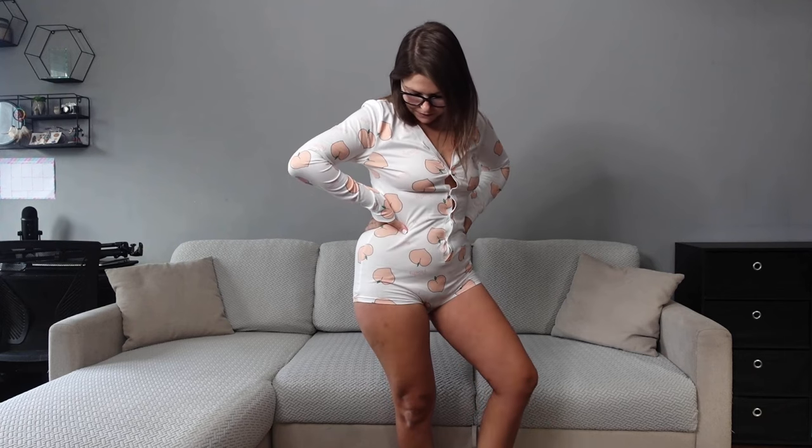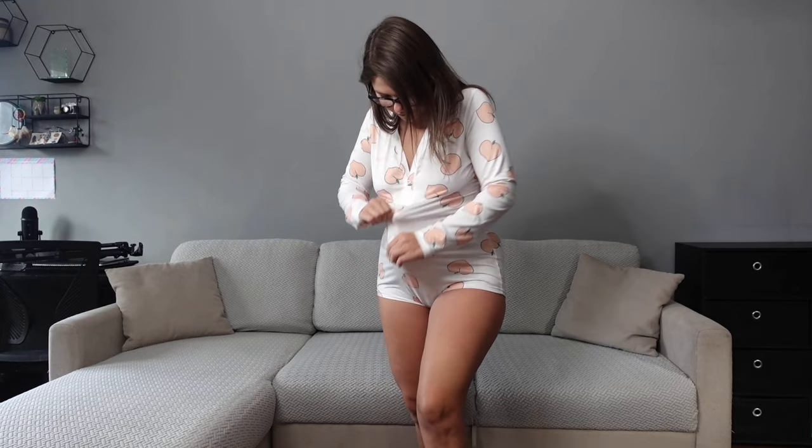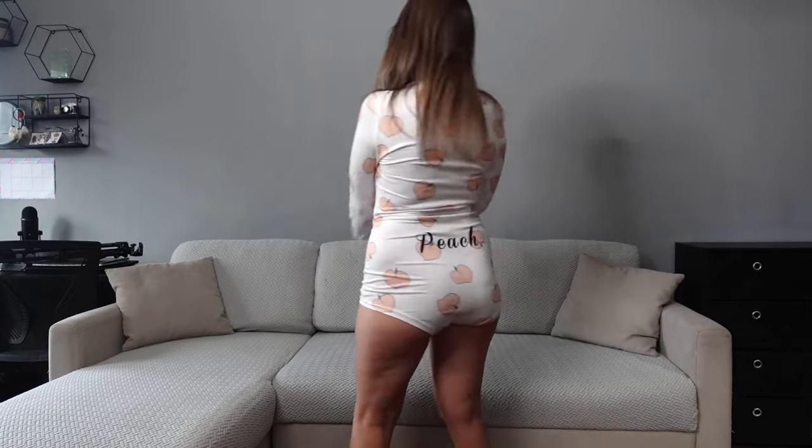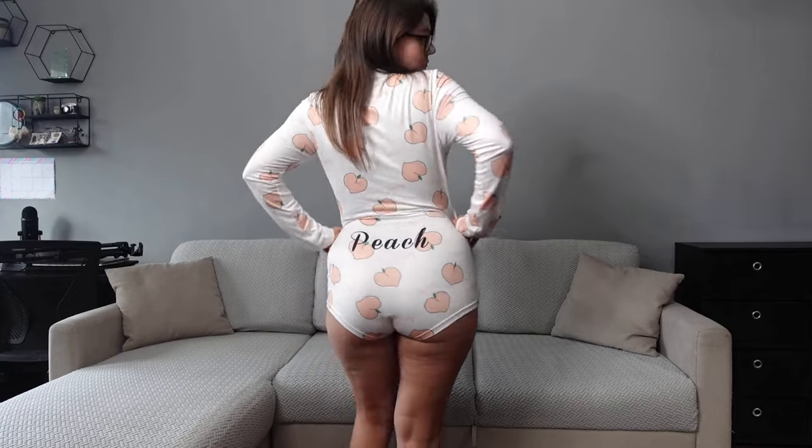These are my favorite. I wear them around the house a lot — I've already done TikToks and Reels and Shorts in them. The buttons look like they're about to pop but they're not. There's a lot of room here. I think it adds to the visual. I'm gonna turn around to show you what's on the back — yep, peach!